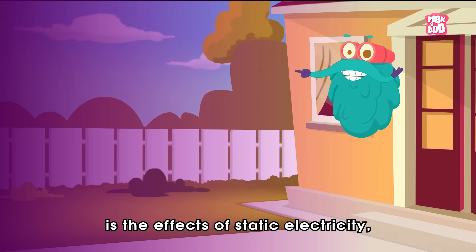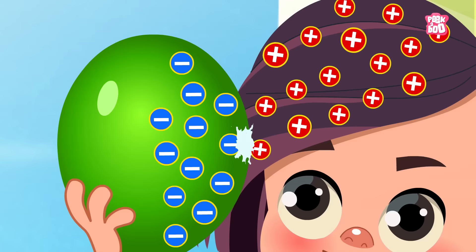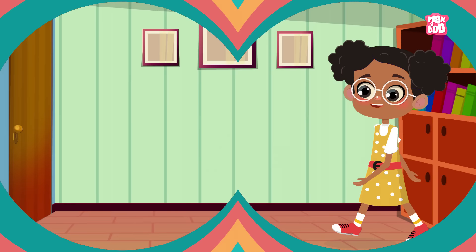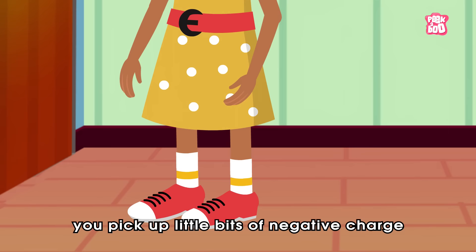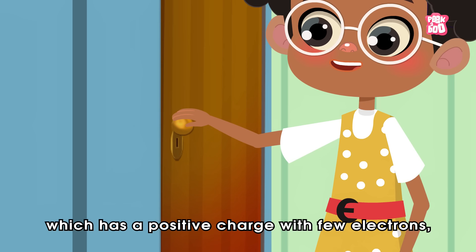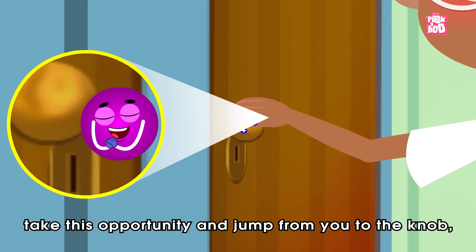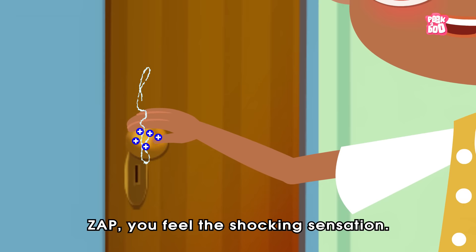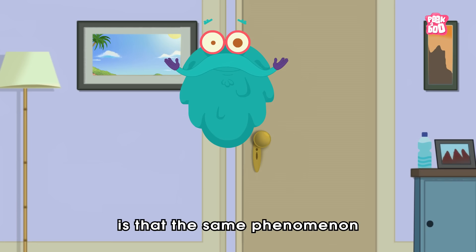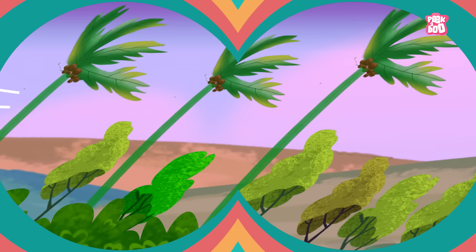Yes, my friends, that shock you experienced is the effect of static electricity, which builds up in things around us and stays there for a while. These tiny electric charges are generated when two things are rubbed together. So when you scuff your feet on a woolly carpet, you pick up little bits of negative charge along the way. And when you touch a doorknob or something else made of metal, which has a positive charge with few electrons, the extra electrons take this opportunity and jump from you to the knob — and zap! You feel the shocking sensation. And what's most shocking to know is that the same phenomenon causes lightning, but at a much grander scale.